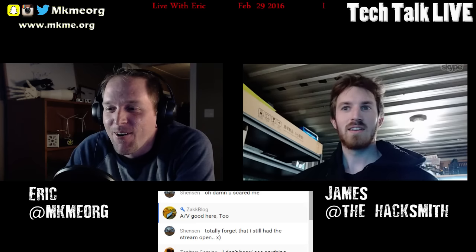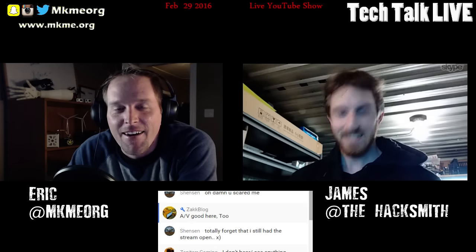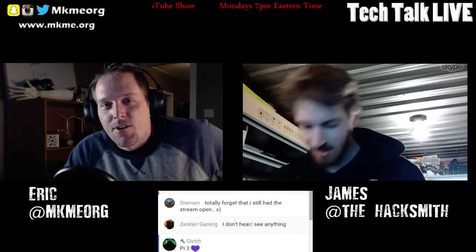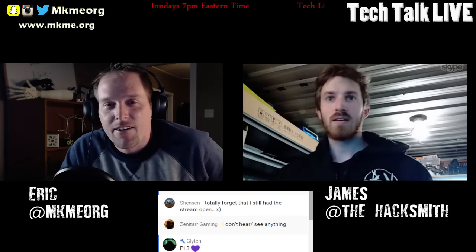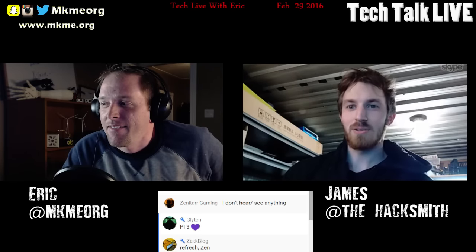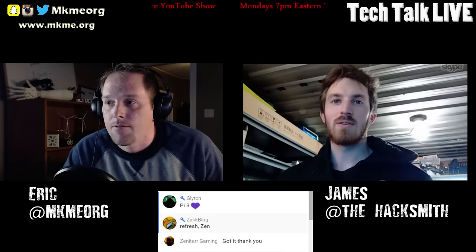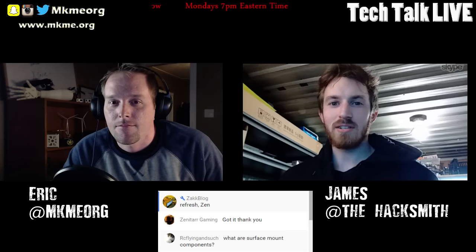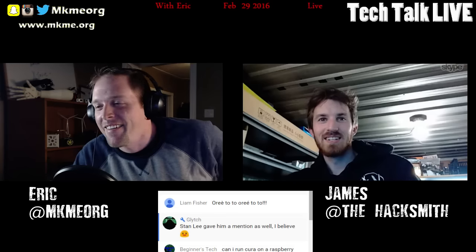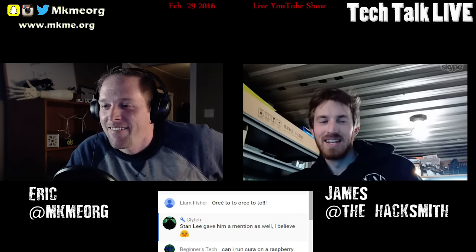Hey! G'day sir, welcome to the show. I am fantastic - yourself? Not doing too bad. Many of the viewers here are quite familiar with your projects, but give a little introduction just in case. Yeah, so I'm the Hacksmith, my real name is James, and a few months ago I actually quit my full-time job as a product developer to work full-time as a YouTuber and inventor. I work on lots of crazy projects - full-time now, no day job anymore.